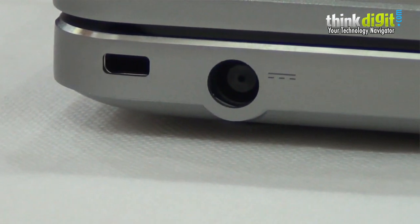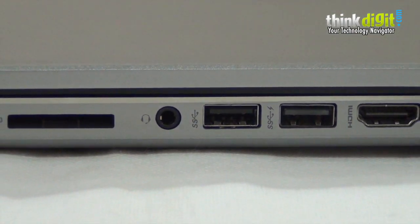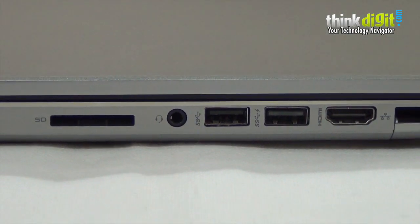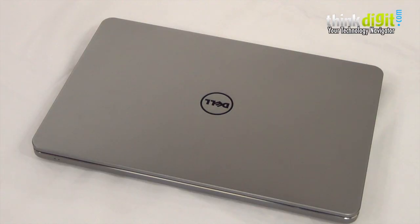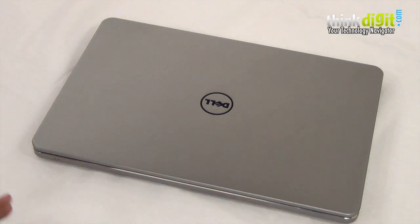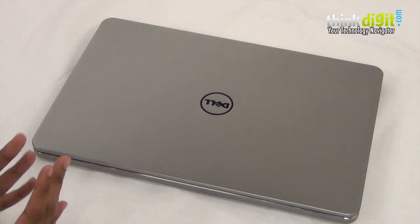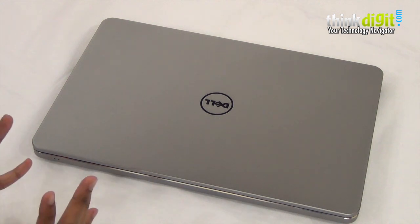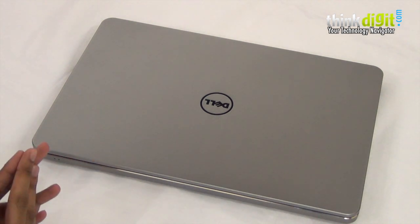One thing that immediately impressed us was the fact that the old Inspiron build quality and design has been completely done away with. There were just too many issues — the keyboard would dip, you'd lift the laptop and there would be creaks. It just didn't feel premium even though it had a premium price tag. Dell has now moved over to the kind of styling they used with the XPS laptops, which means this one feels extremely premium.